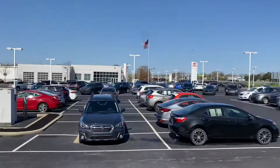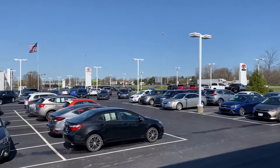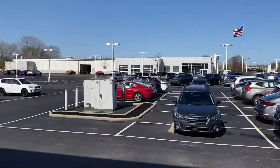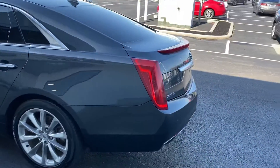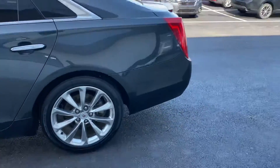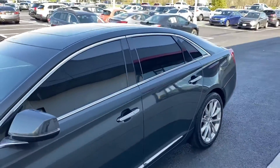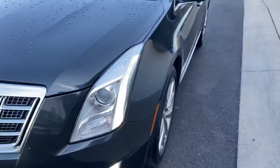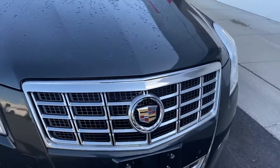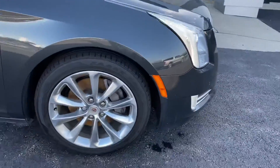Here we go, here at Jermaine Toyota — over 180 pre-owned vehicles in stock. Beautiful morning today. We're going to check out an XTS, dirt gray metallic, chrome wheels, tinted windows, pano roof. Very clean, full-size sedan in excellent condition.